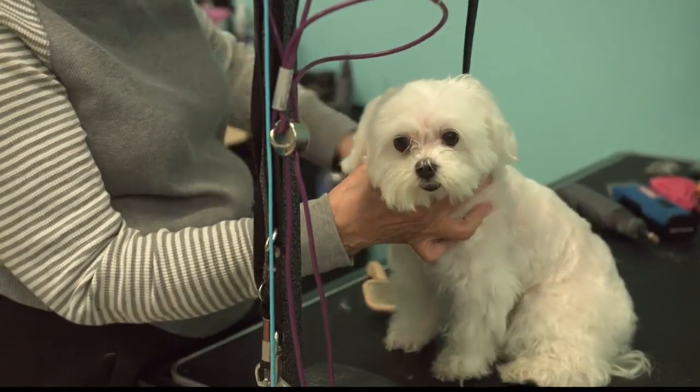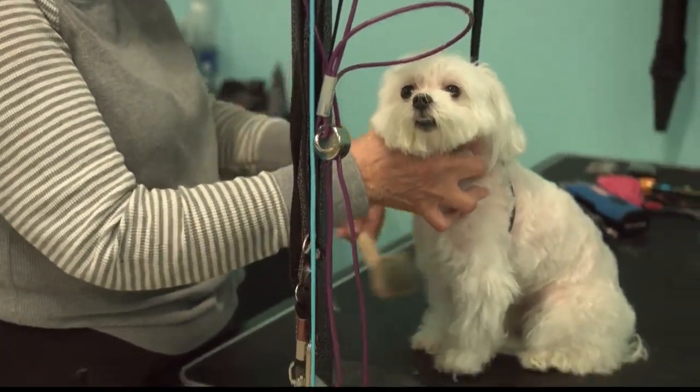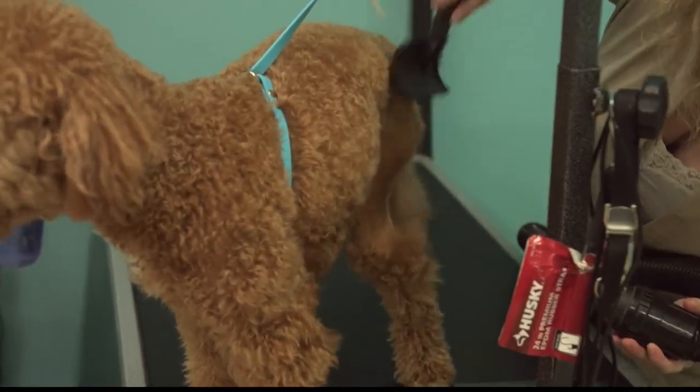So how long have you been in business? I opened in September of last year, so we're going on about a year and a quarter. How's it going? It's going pretty good — I've been pretty busy. I definitely never really get a day off. Well, you need to get a day off, and she hasn't even had any lunch yet, either.